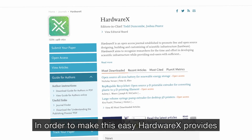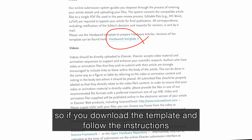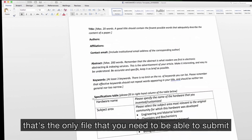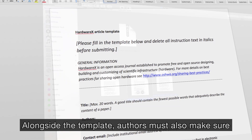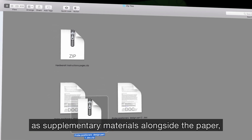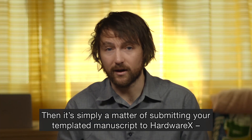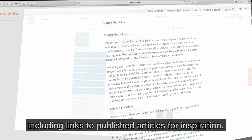In order to make this easy, HardwareX provides an article template available in several different software packages — one of them you most certainly will have access to. If you download the template and follow the detailed instructions, we've also provided a video on the website to help. If you fill in the template completely, that's the only file you need to submit. Authors must also make sure that the design files required to rebuild the hardware are uploaded as supplementary materials, or linked in an open repository like the Open Science Framework, Zenodo, or Mendeley Data. The journal homepage contains all the information you need for a successful submission, including links to published articles for inspiration.